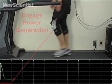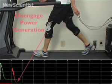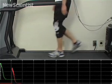5 watts of power were generated during braking, almost as much as when the device was always on, but putting much less strain on the wearer.